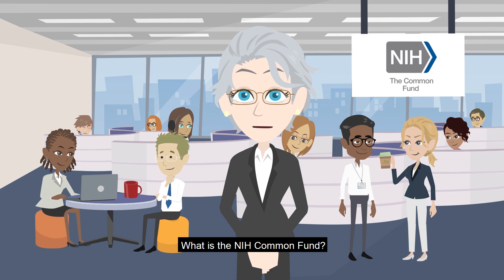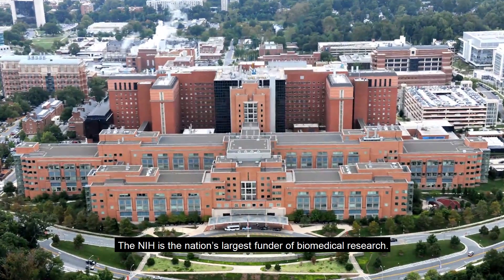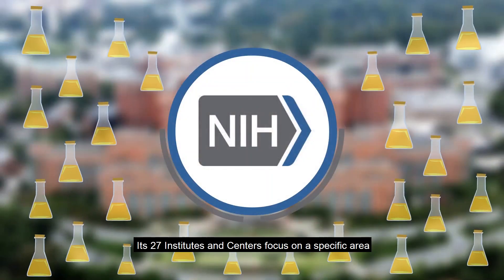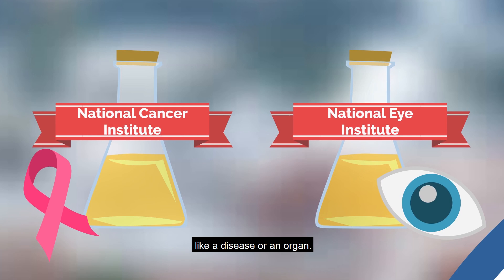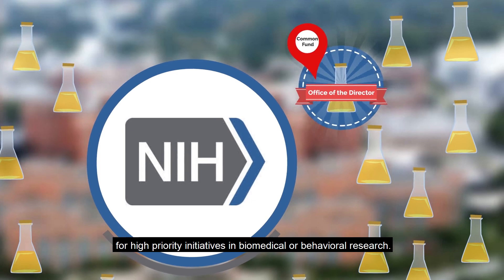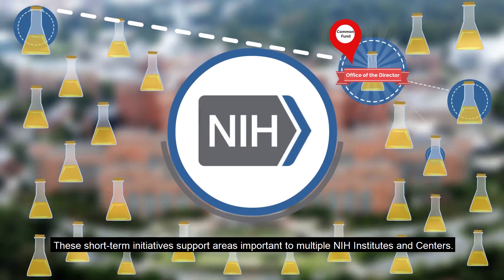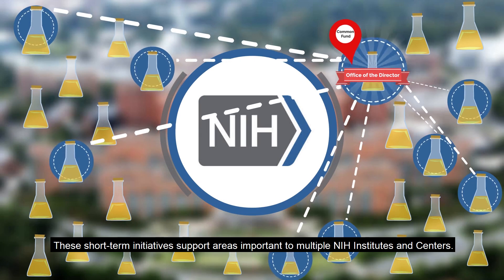What is the NIH Common Fund? The NIH is the nation's largest funder of biomedical research. Its 27 institutes and centers each focus on a specific area, like a disease or an organ. The Common Fund is a source of money available to the NIH director for high-priority initiatives in biomedical or behavioral research. These short-term initiatives support areas important to multiple NIH institutes and centers.